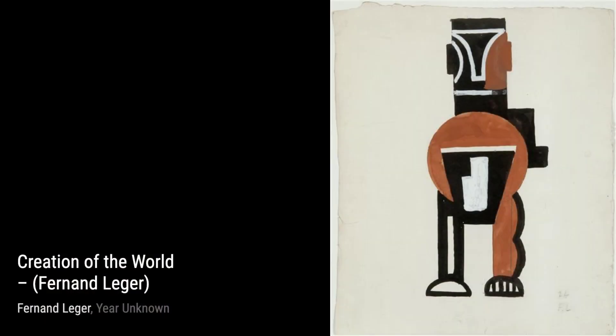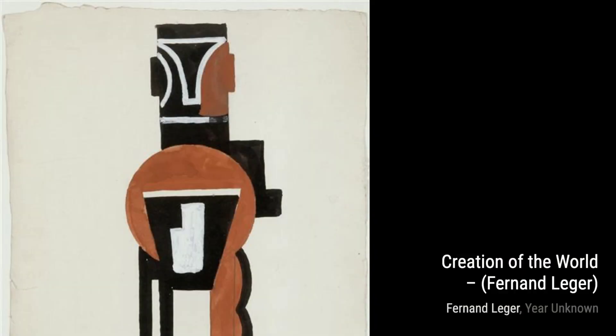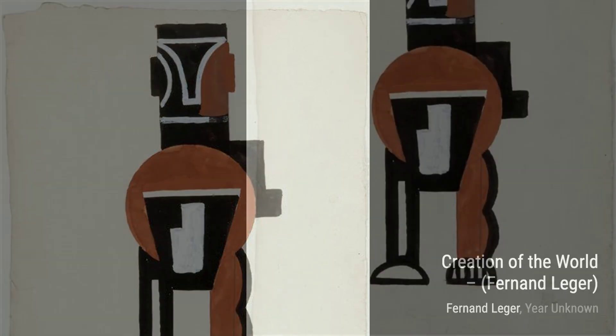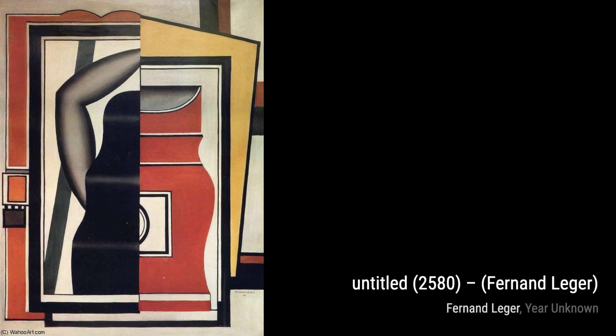Moving on to Untitled 2580, Léger experiments with abstract forms and bold colors. It's a captivating piece that invites the viewer to interpret and explore its depths. Now, let's take a moment to appreciate Sunflowers. Léger's use of vibrant yellows and bold brushstrokes brings these flowers to life, capturing their beauty and vitality.